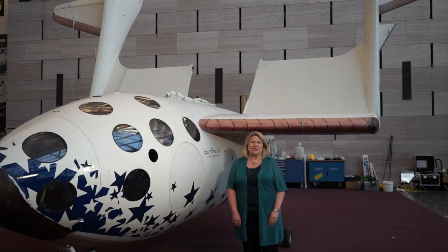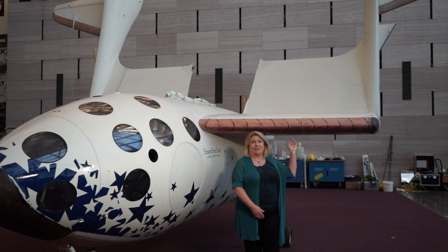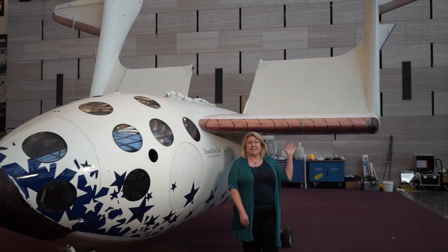I'm Valerie Neal. I'm the chair of the Space History Department at the National Air and Space Museum, and I'm the curator for Spaceship One. We have recently changed the configuration of Spaceship One into this feathered position, which is quite distinctive.